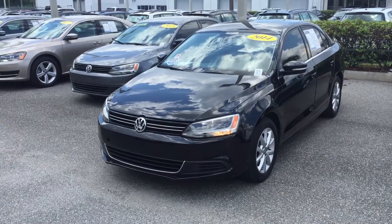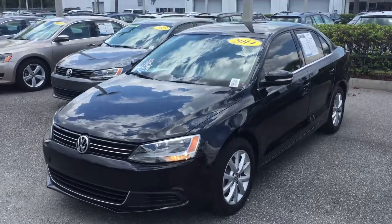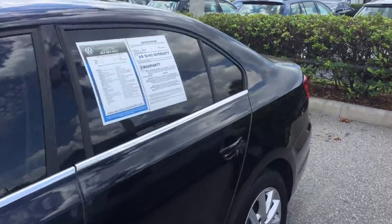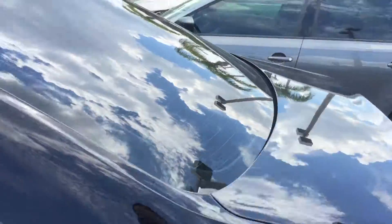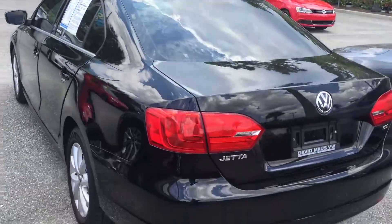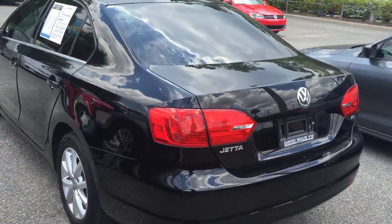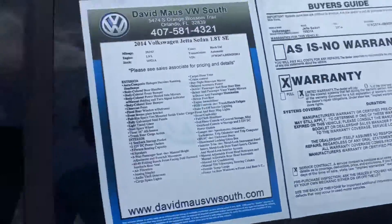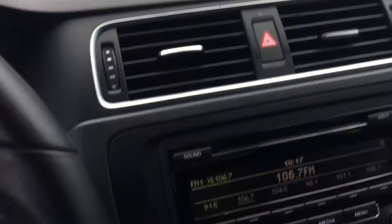Hey, good afternoon Tom, this is Kyle from David Moss Volkswagen South. I just want to thank you again for submitting on our site. I just want to make you a quick video — this is our 2014 Volkswagen Jetta. This is the SE model, so it does come with some great options.